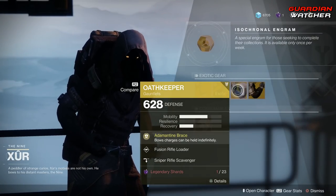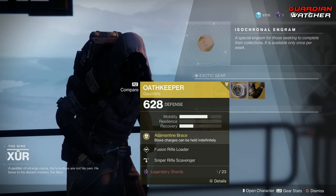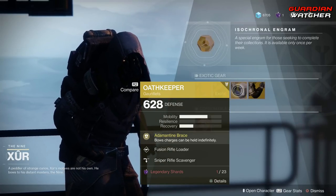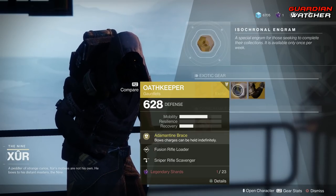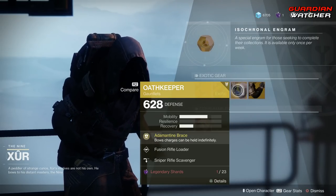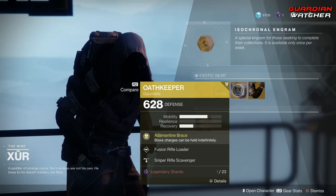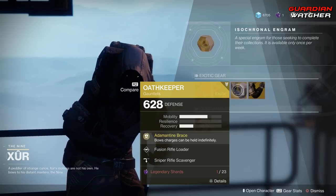If you guys do like bows, this is a beautiful exotic to have. However, if you do have the Wish Ender, the Wish Ender coupled with the Oathkeeper is amazing — in both PvE and PvP. Any other bow is okay, but I definitely like using this with the Wish Ender. If you are using this with the Wish Ender, I'm definitely going to give it a Tier 2 in PvE and PvP. If not, it is still good in PvP, but I will have to give it a Tier 2.5 if it's not coupled with the Wish Ender. In PvE, it will still get that Tier 2.